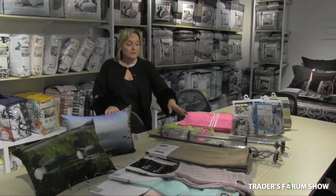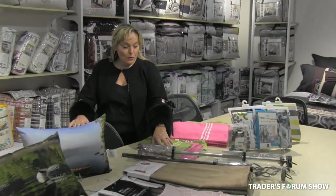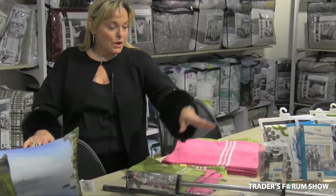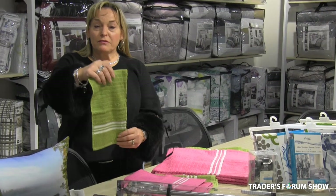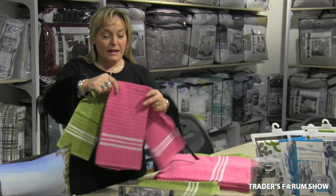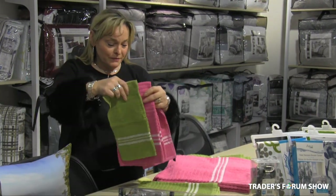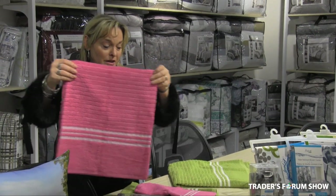We'll have an arrangement of rods in different sizes, as low as $6.95. We will also have beautiful bath towels, ranging from $0.50 for the face cloth, hand towels at $1.25, and the coordinating bath towel at $3.95.